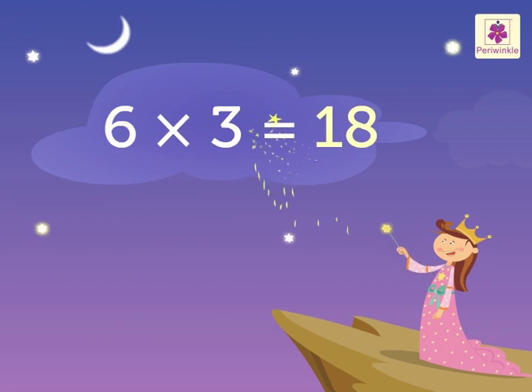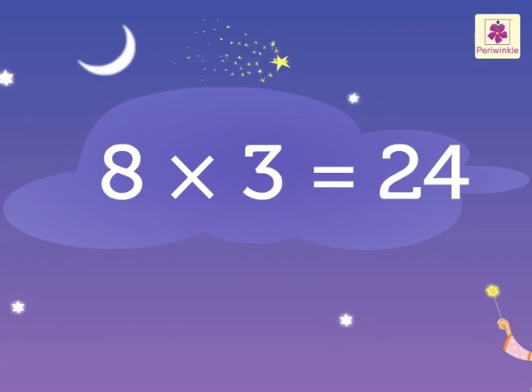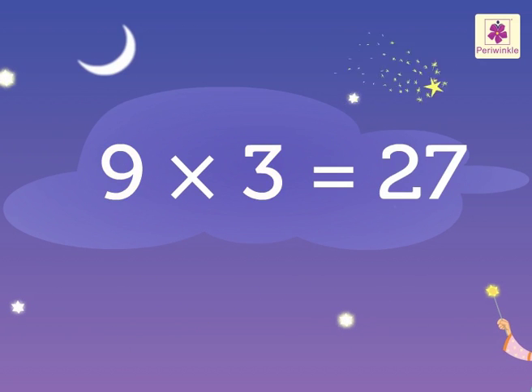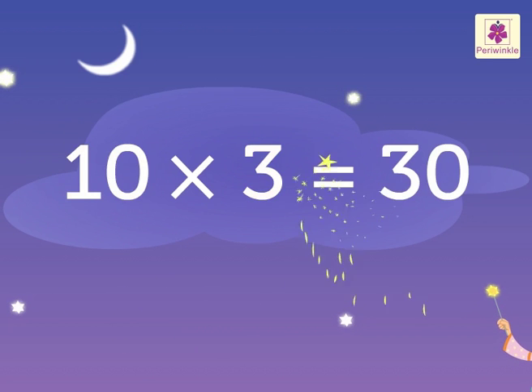6's 3's are 18, 7's 3's are 21, 8's 3's are 24, 9's 3's are 27, 10's 3's are 30.